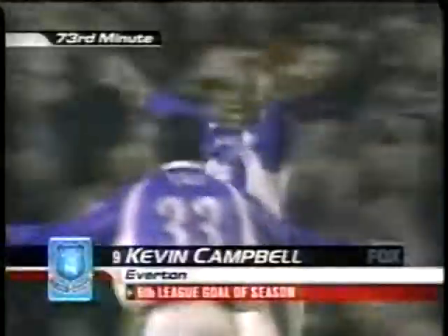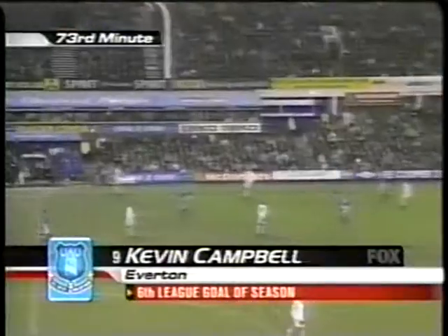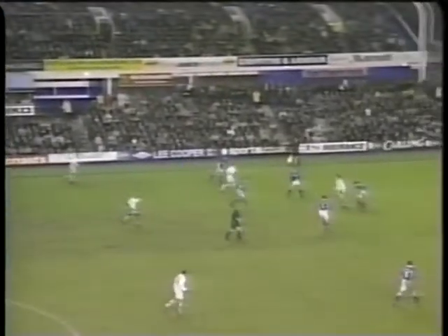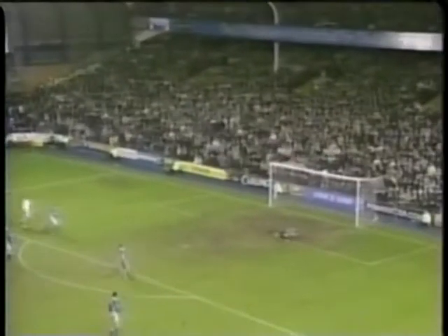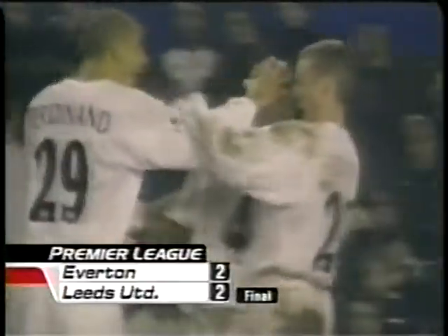Look at that — Kevin Campbell. He's getting his chance. It's only his sixth league goal, but certainly playing much better for Everton than he did at the beginning of the season. And then Olivier Dacourt caught Bolger out flat-footed. The former Everton player strikes against his former team. Minute 76.